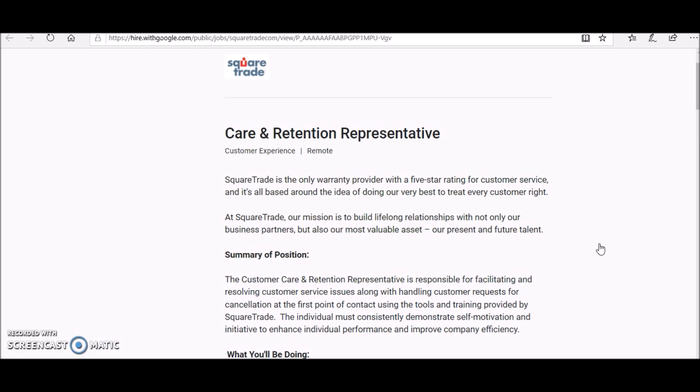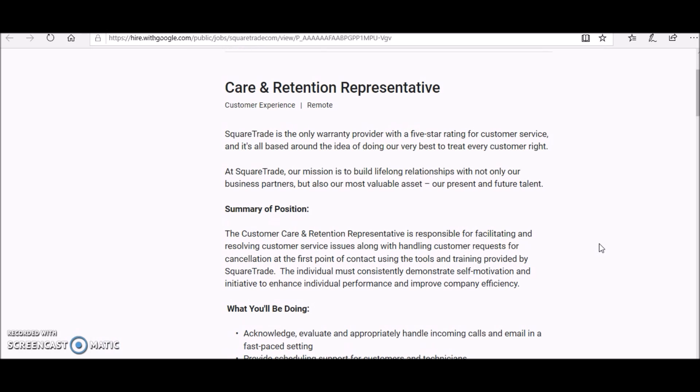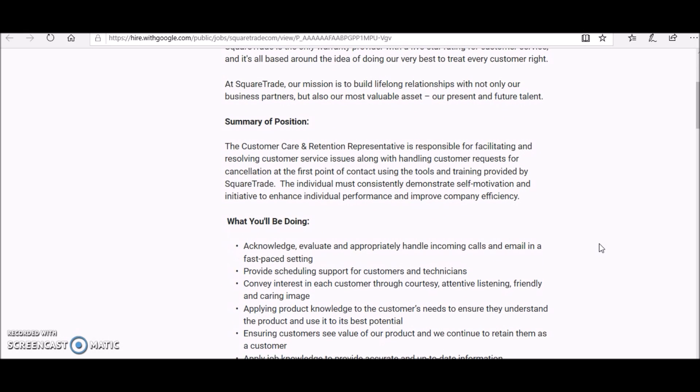Square Trade is the only warranty provider with a five-star rating for customer service, and it's all based around the idea of doing their best to treat every customer right. The Customer Care and Retention Representative is responsible for facilitating and resolving customer service issues, along with handling customer requests for cancellation at the first point of contact.